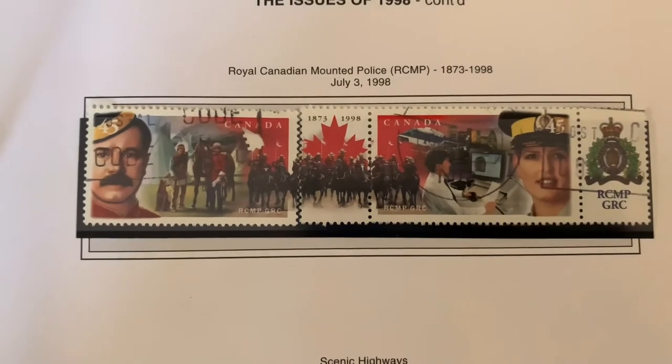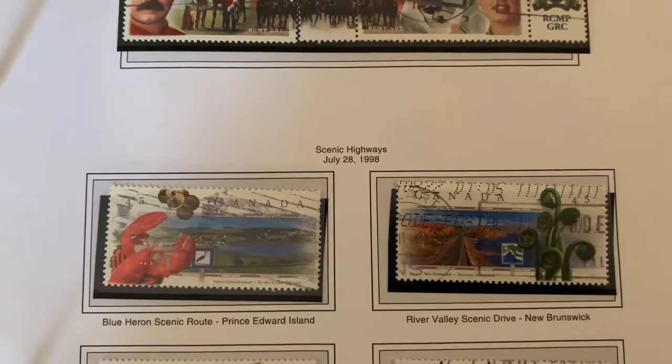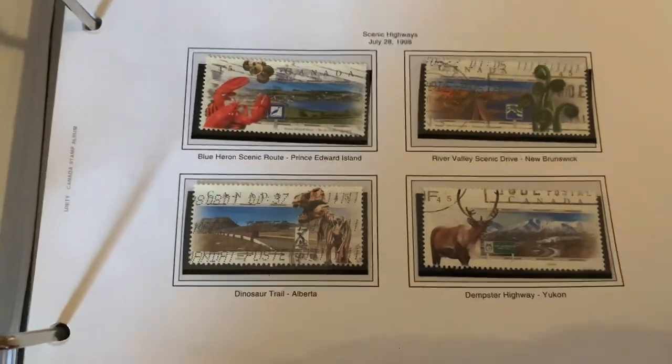The RCMP stamps — Royal Canadian Mounted Police. There are some more scenic highways; we saw those in 1997, and they continued in 1998. There's also a commemorative sheet for the RCMP.